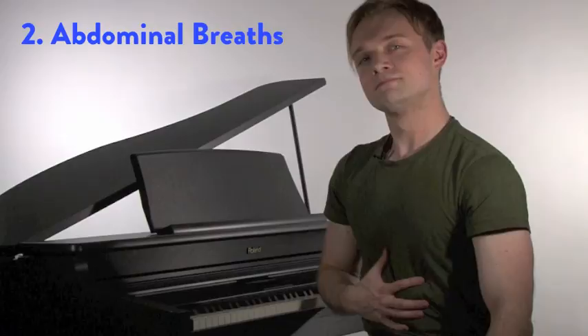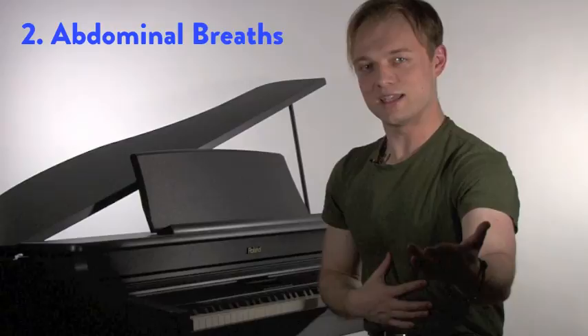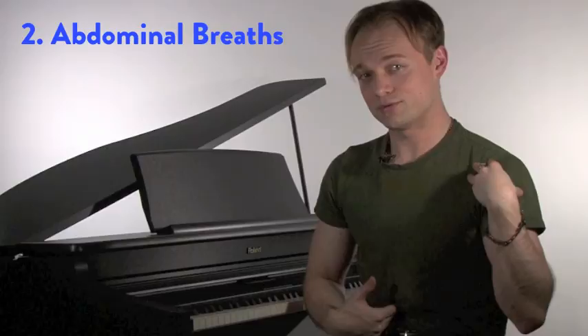There's another breath — the abdominal or belly breath. Try this: hand on belly, inhale, you feel an expansion, exhale, it comes in. Try it again: inhale, expand, and exhale, it comes in. Don't lift the chest — inhale and exhale, it comes in. This is a breath I recommend because the depth of that breath is going to allow the diaphragm to contract more, and it's also going to give you greater control over your exhale.